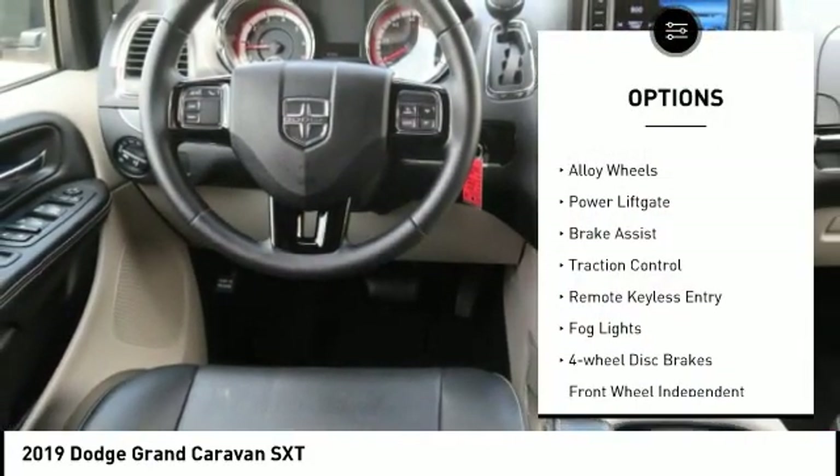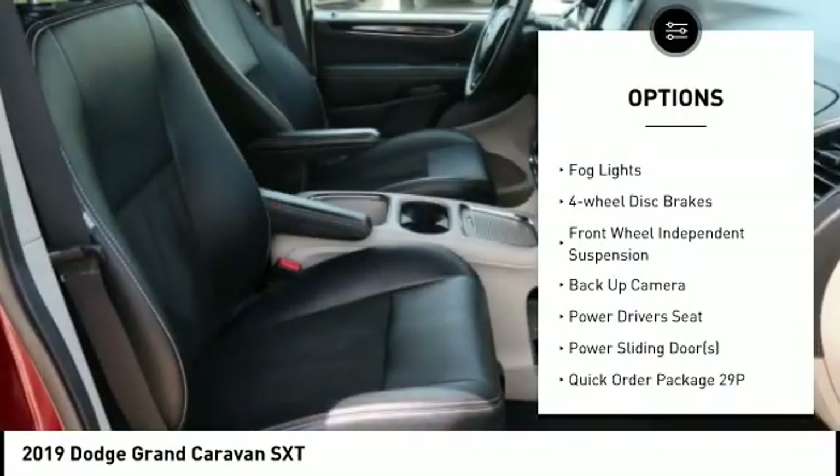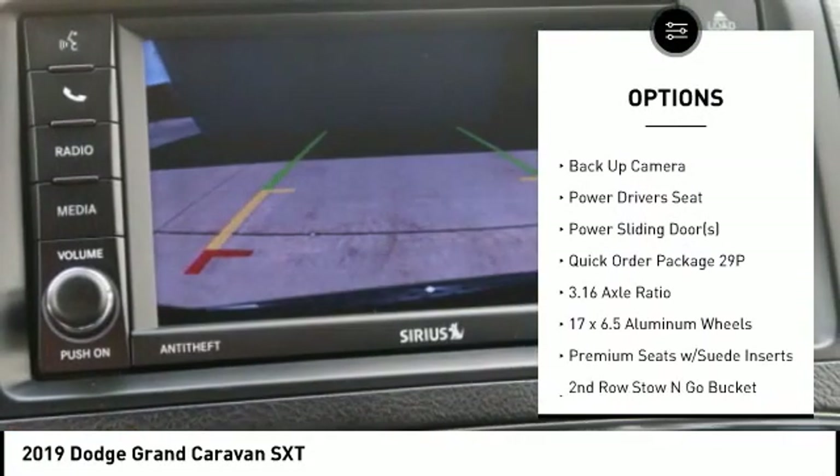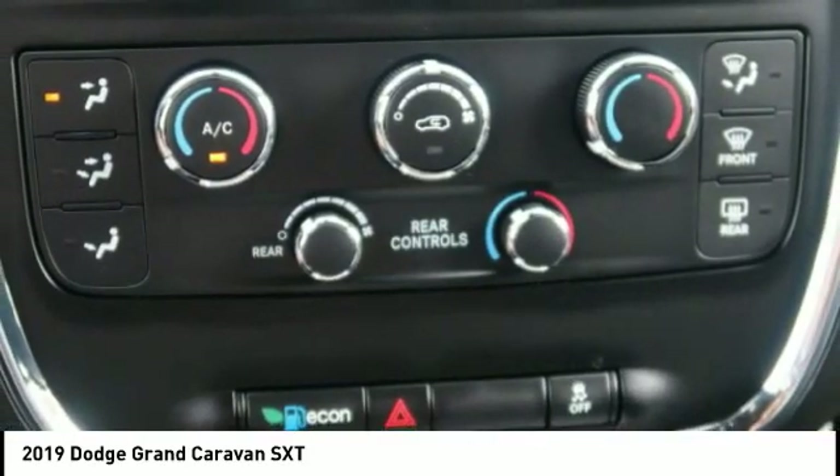Touring suspension, electronic stability control, alloy wheels, power lift gate, brake assist, traction control, remote keyless entry, fog lights, four-wheel disc brakes, front wheel independent suspension.